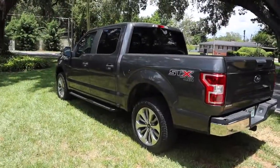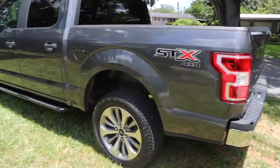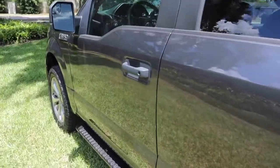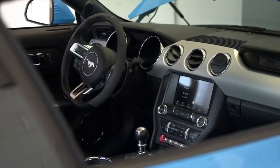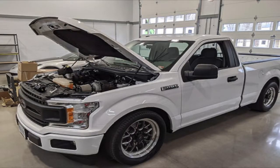This bad boy right here is so nice. I got the STX package, four-by-four, and I was specifically looking for a four-wheel drive with the V6 EcoBoost engine. When I was shopping for F-150s, I originally wanted an automatic Mustang like a 2016 or 2017, but then I realized the F-150s have the same Coyote 5.0 engine — a lot more convenient, more spacious, and you can do the same modifications.